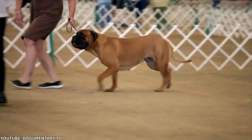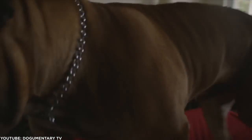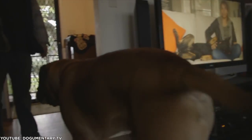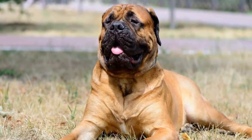The Bull Mastiff has a little bit more energy than the Mastiff, but not much endurance. Daily walks should be enough to keep this breed happy and healthy. The rest of the time, count on this dog to be a couch potato.